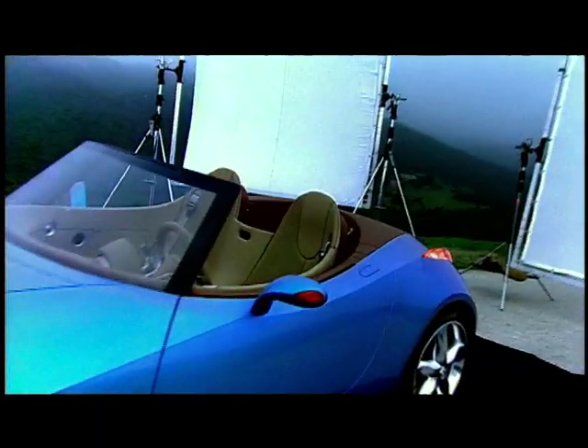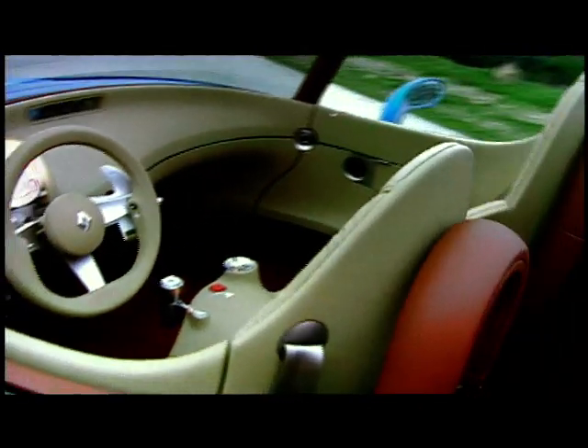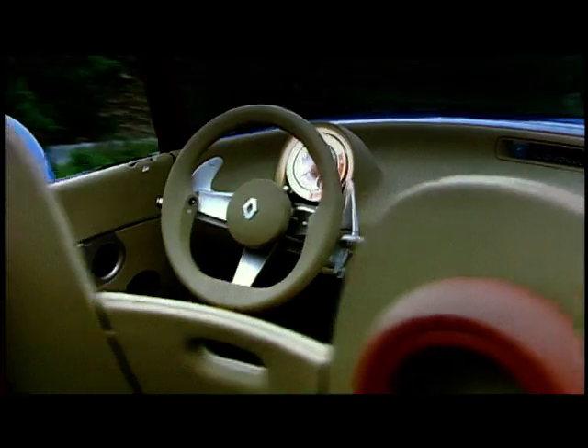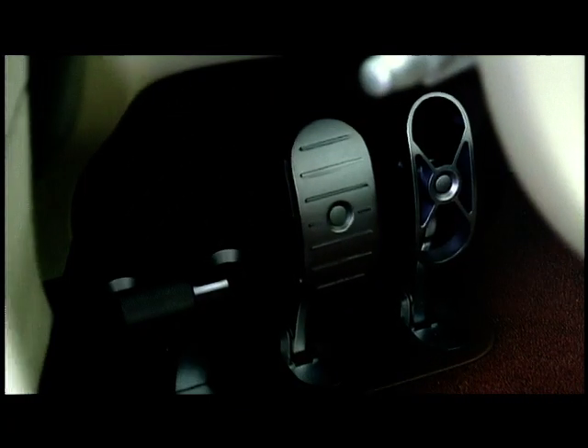That driver is cocooned in leather, sitting on pleated leather seats. The driver has in front of him a circular, centrally mounted control panel, where simplicity and ergonomics have taken priority. Wouldn't you love to get your feet on these shiny pedals?